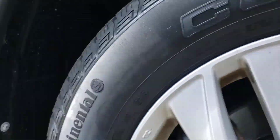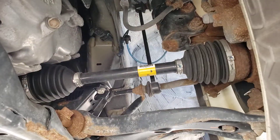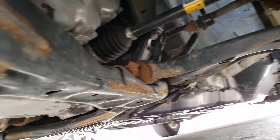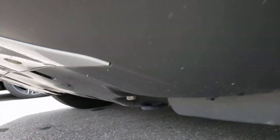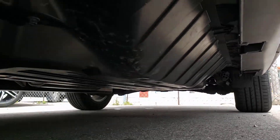Suspension components, everything looks pretty nice. I don't see any signs of issue under here. All the boots are good. No major rust or any real issues, and that goes for the rest of that hardware as well. All looks pretty good.